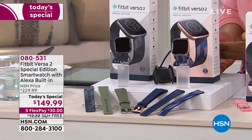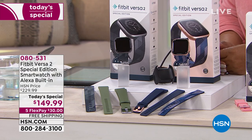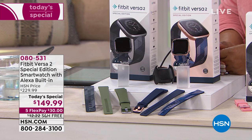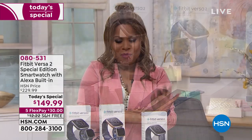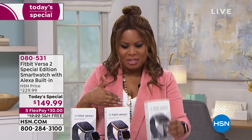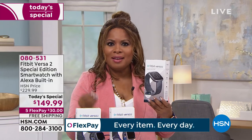It's the first time we've ever offered the FitVersa 2 Special Edition. What does Special Edition mean? It's their most premium. It's like going into a car dealership and saying, give me your finest automobile, load it with everything — every feature, every button. I'll take it all. That's what you get when you order our Today's Special.